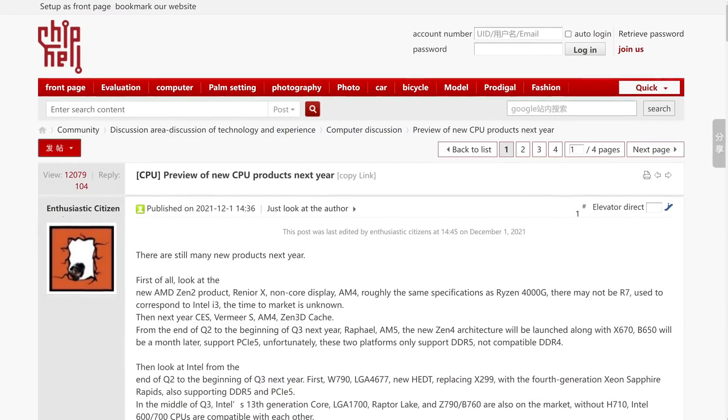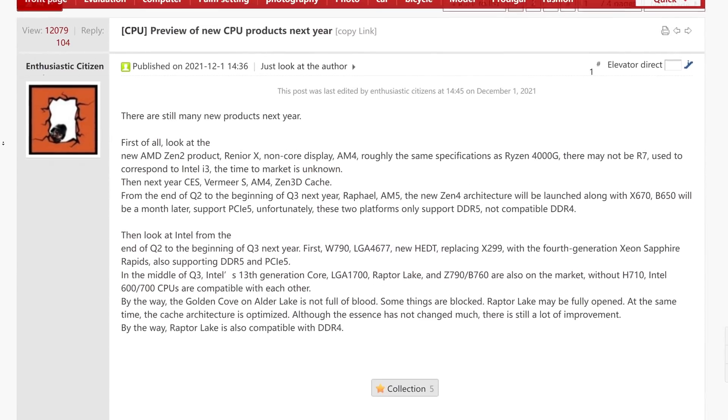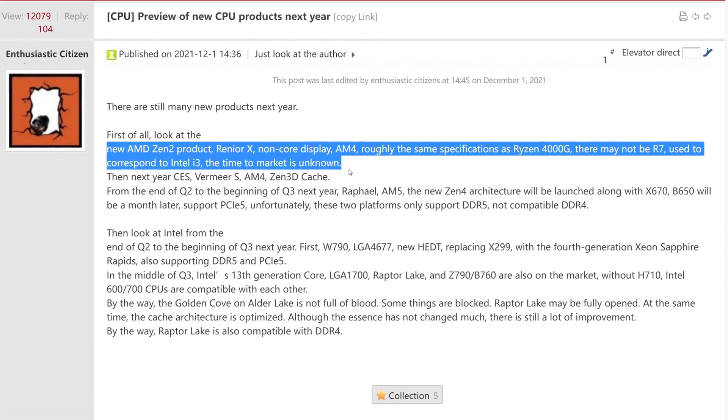According to a post on ChipHell, made by a user who has posted exclusive photos of AMD products before, he says that AMD is planning to launch a couple of APUs without graphics. He says, and I quote: 'In terms of releases for next year, we have a new AMD Zen 2 product, Renoir X, non-core display, AM4, roughly the same specifications as Ryzen 4000G. There may not be R7, and used to correspond to Intel i3.' So he's essentially saying that R5 and R3 models are going to come out, which correspond to a quad and a six-core CPU. Non-core display means none, or at least the GPU cores will be disabled, which means we'll finally get a quad-core non-APU product.